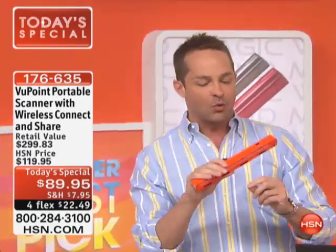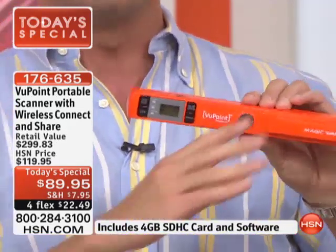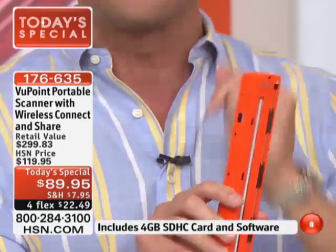Not only is this the One Scanner 2, it's the Magic Wand 2. It's higher resolution — 900 DPI. It will scan in JPEG form and in PDF form. Not only can you still plug it in to move all your scans over to your computer, it's wireless now as well. If you're out and about — maybe you're a bridesmaid for a wedding — you could scan the lace, wirelessly send it to your phone, and email it to the bride in seconds.